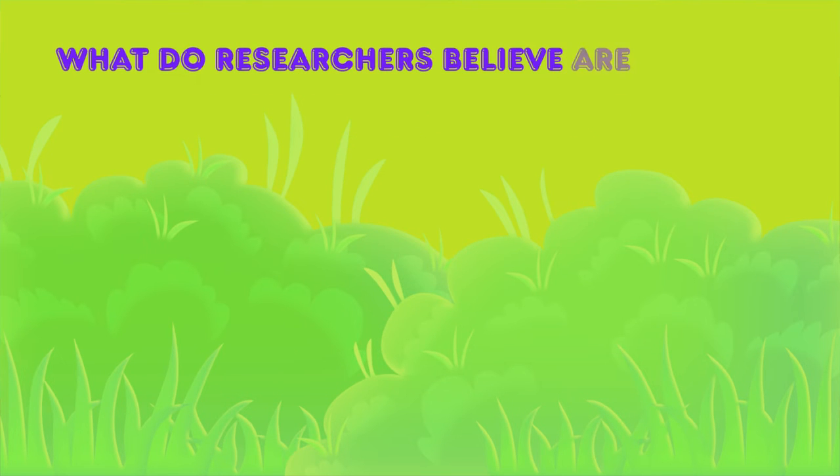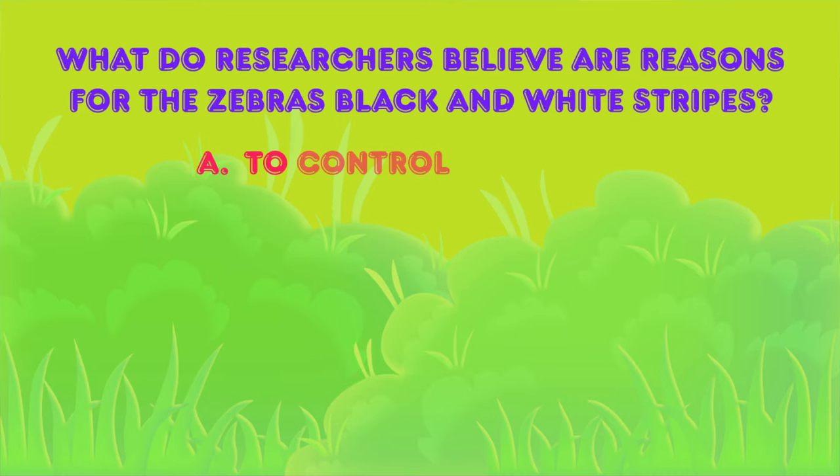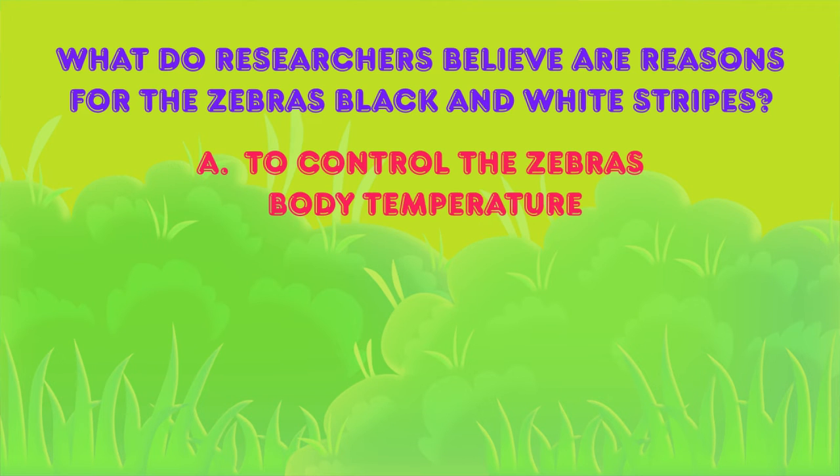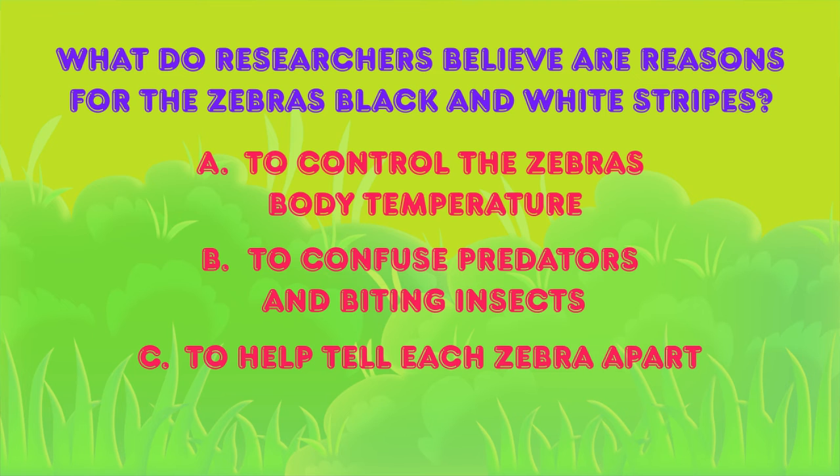What do researchers believe are the reasons for the zebra's black and white stripes? Is it: A) to control the zebra's body temperature, B) to confuse predators and biting insects, C) to help tell each zebra apart, or D) all of the above? The correct answer is D — all of the above.